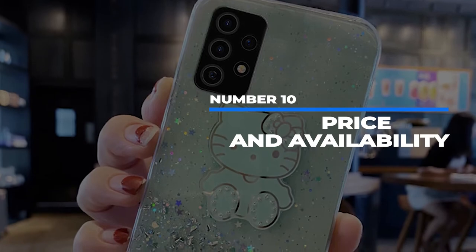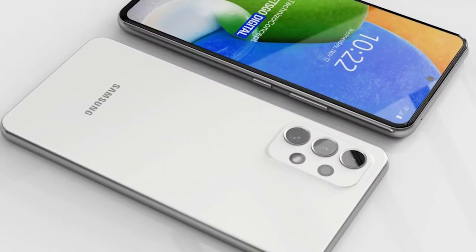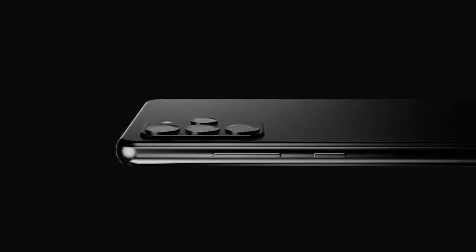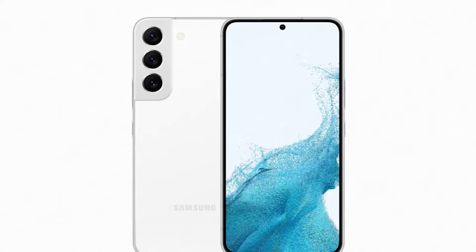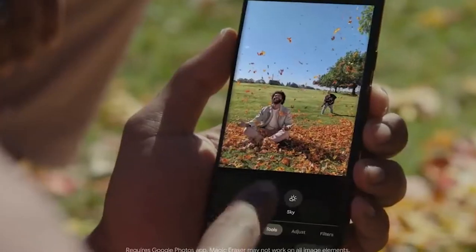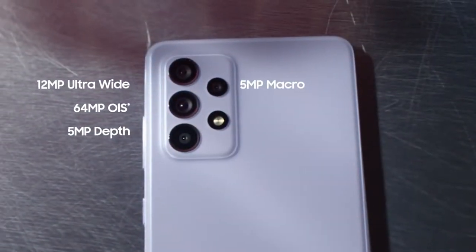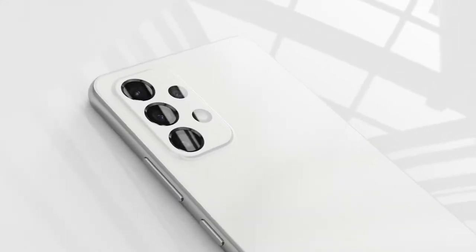Number 10: Price and Availability. The Samsung Galaxy A53 5G starts at just $450 for the base model. Unlike the Galaxy A73, which is only available in a few markets, the A53 is getting a wide release across the globe — from Albania to Zimbabwe. At $450, it's a full $350 less than a base S22 and $100 less than the S20 FE. The biggest competition comes from the Pixel 6a and the slightly older Galaxy A52s 5G, starting around $300 with a full spec model around $400. So with so much competition, is the A53 worth it?